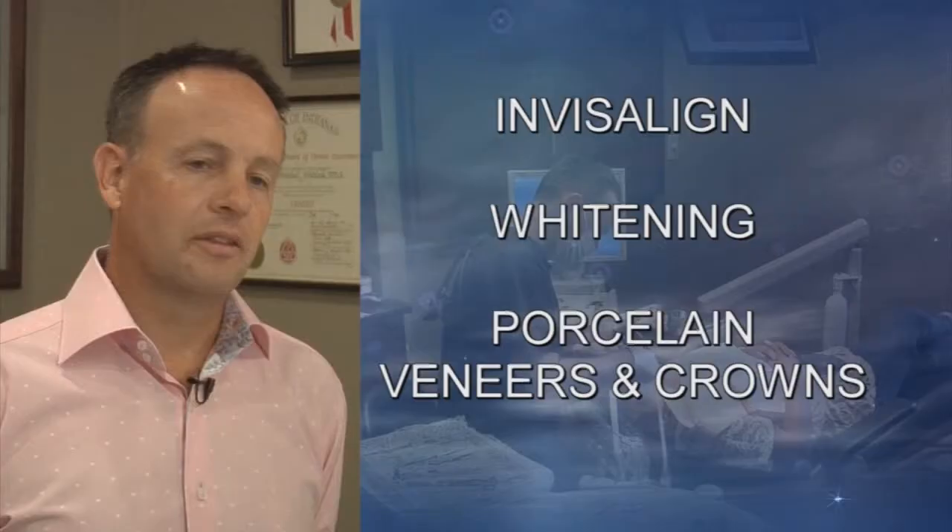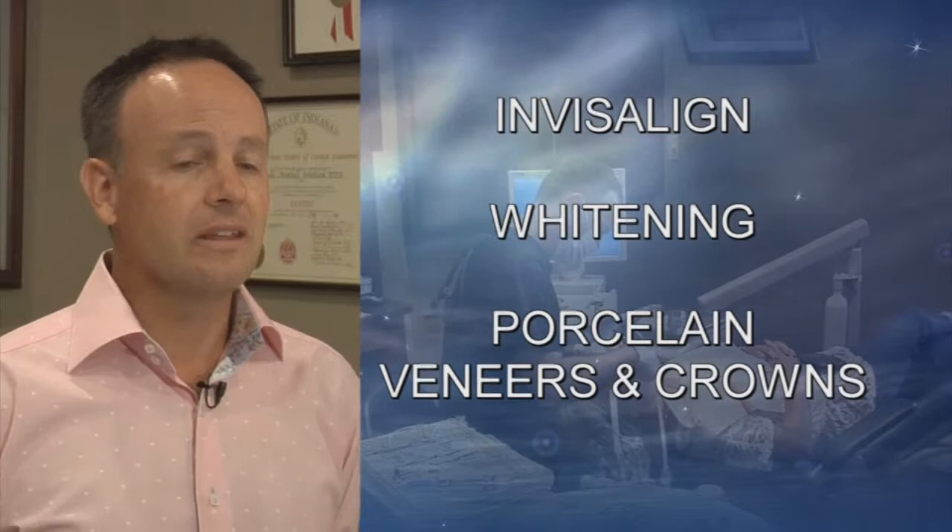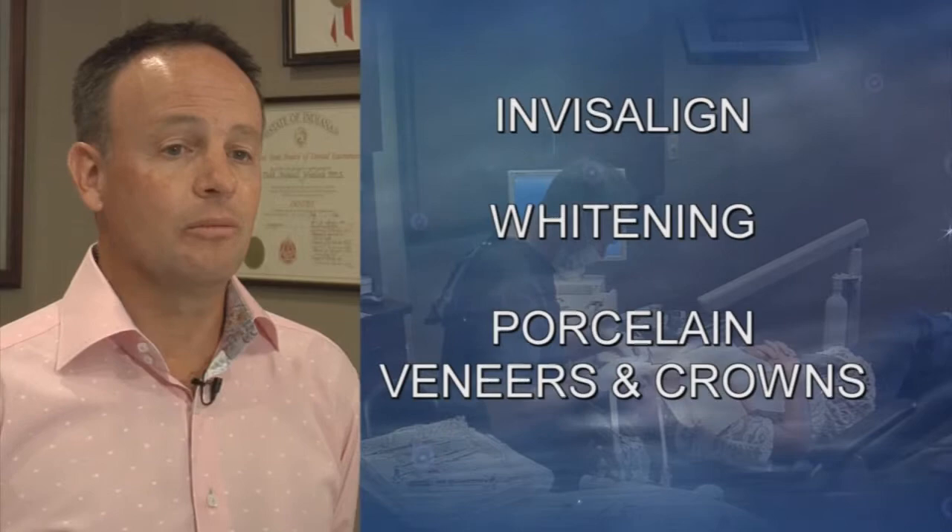Dr. Whitlock gives you a personally designed, gorgeous smile in less time than you think. The treatment options that we offer are Invisalign for straightening crooked teeth. We also offer whitening, and then we can do more aggressive treatment, which is porcelain veneers or porcelain crowns to make beautiful teeth.